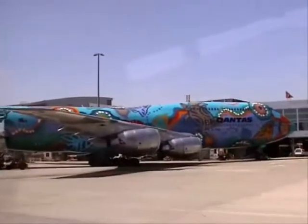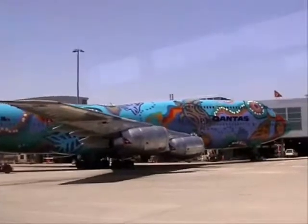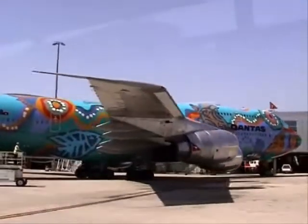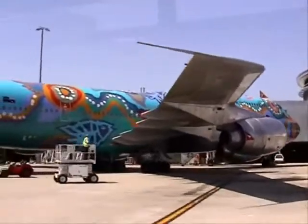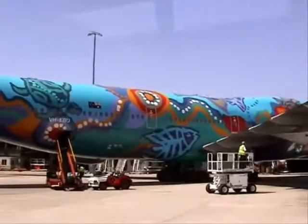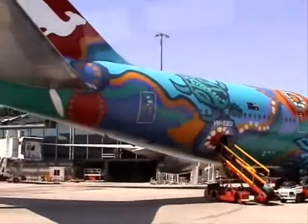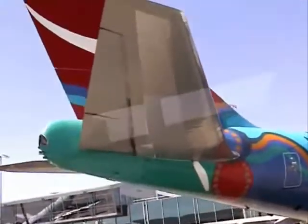Qantas have more than 120 jet aircraft on their fleet, and that makes them far and away the biggest airline in Australia and also the oldest international airline in Australia as well. At 82 years old, only KLM is a few months older than Qantas.